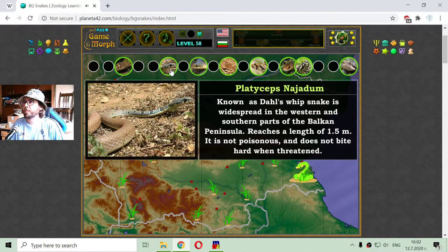This is the Platyceps najadum, known as Dahl's whip snake. It is widespread in the western and southern part of the Balkan Peninsula. It reaches a length of 1.5 meters. It is not poisonous and does not bite hard when threatened.